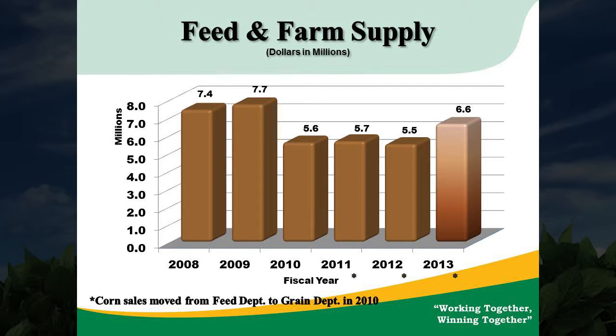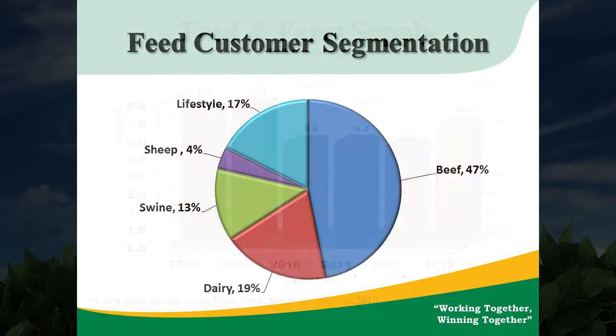This year we were approximately at $5.5 million in sales, and our goal for next year is $6.5 million in sales. This is our customer segmentation pie. As you can see, the beef producer makes up almost half of our general feed that we sell throughout our system, with the other varieties falling in where they may.